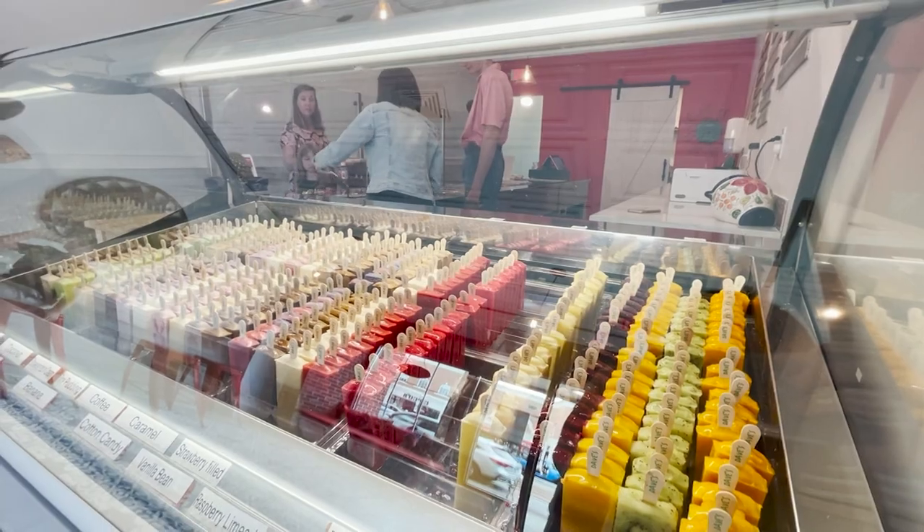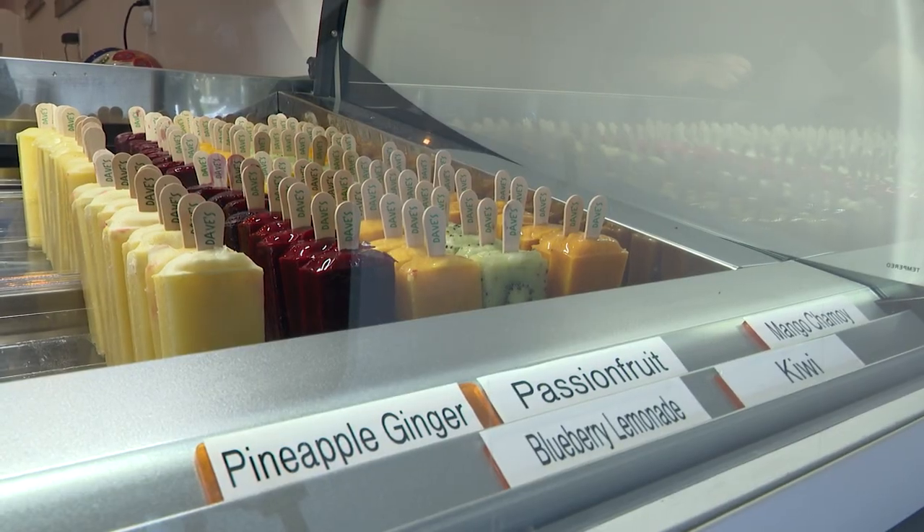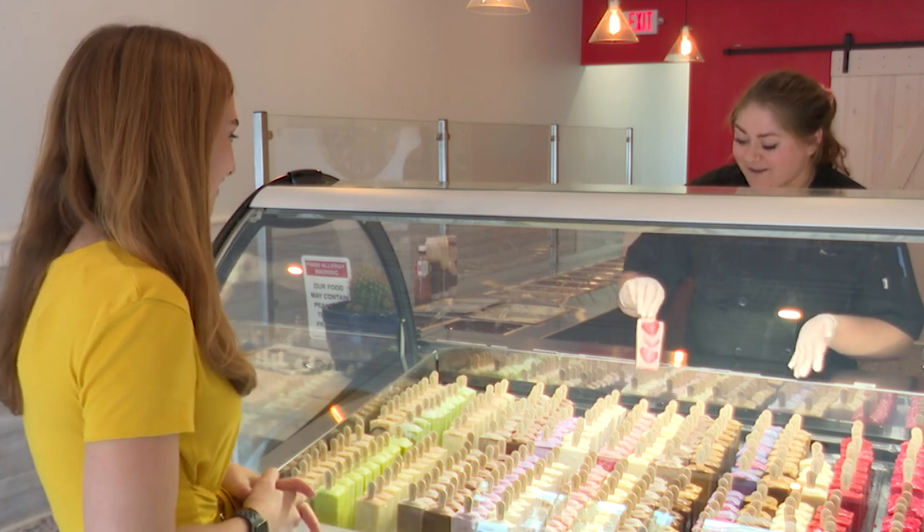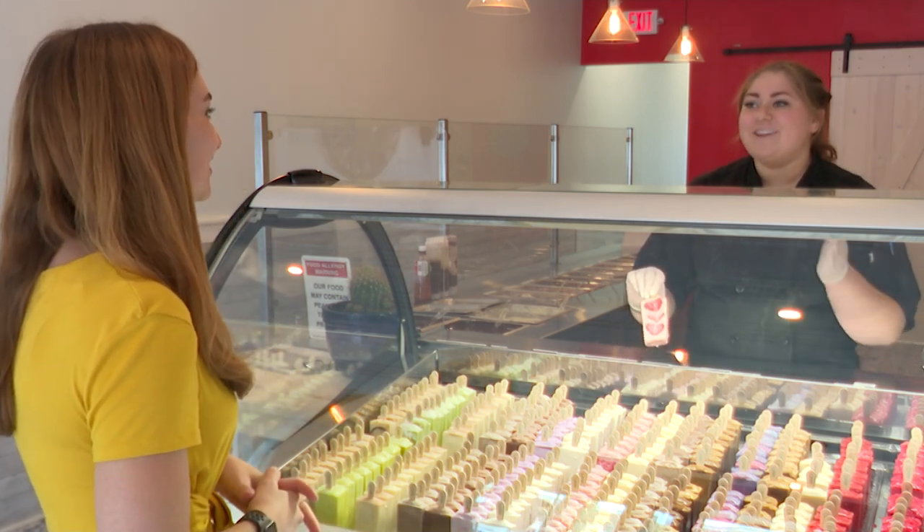After choosing from 20 flavors — five which are water-based and 15 with dairy — I had to try the fan-favorite strawberries and cream. We put fresh strawberries in it, and then I cut them all individually and line them up.